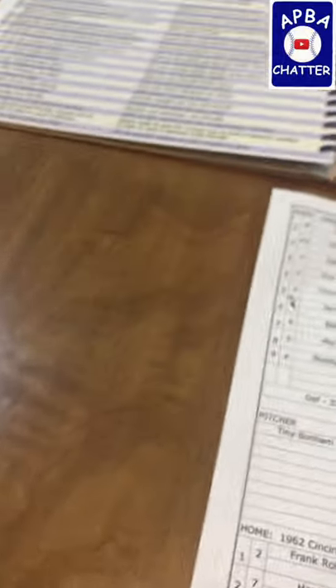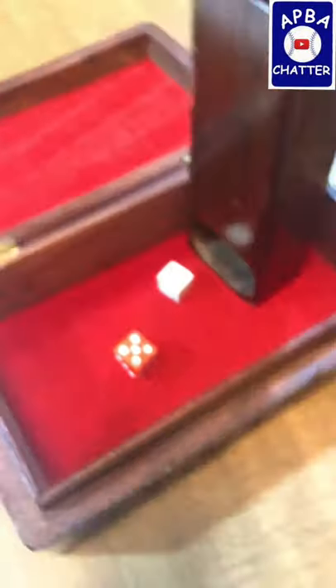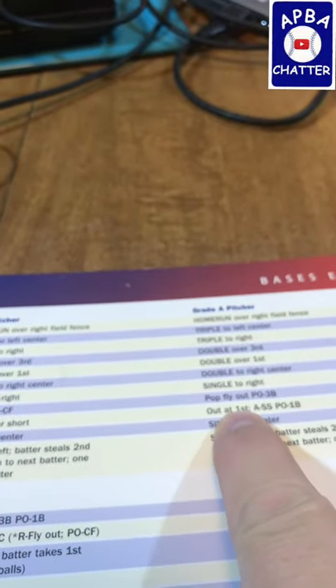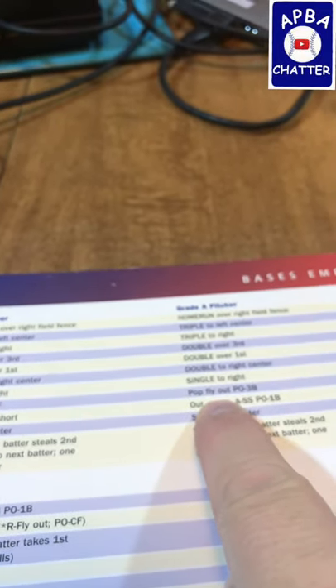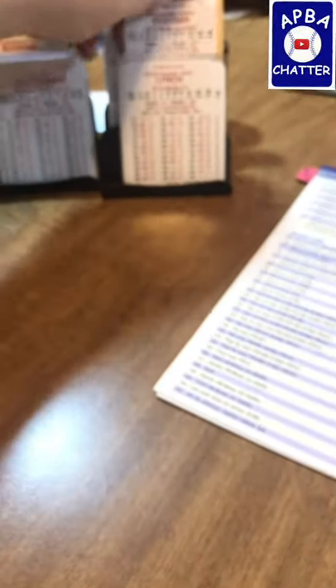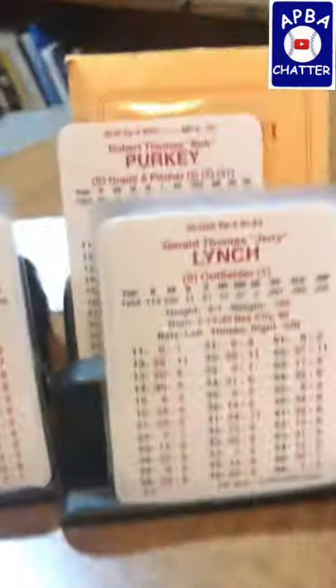We have the bottom of the eighth coming up. Hank Foiles made the last out, so now we have Marty Keogh coming up for the Reds — back to bases empty. That's a 55 — 55 is an 8, and an 8 with nobody on against an A pitcher is a P5. Next batter is Jerry Lynch — he also rolls a 55. Jerry Lynch is an 8, and that's still a pop out to third.